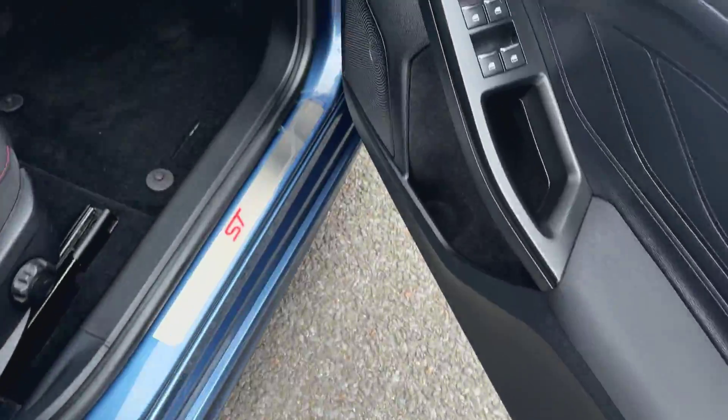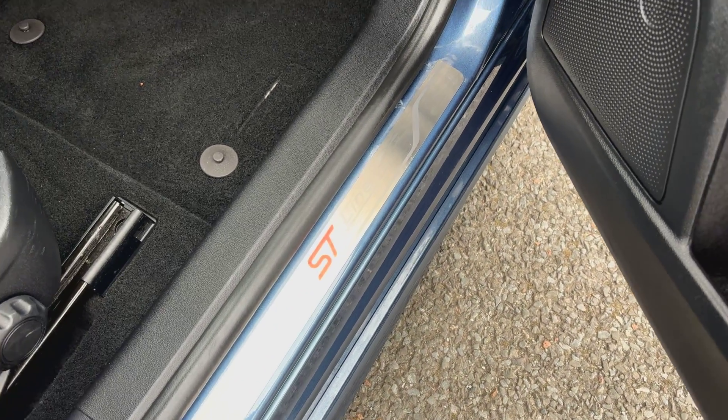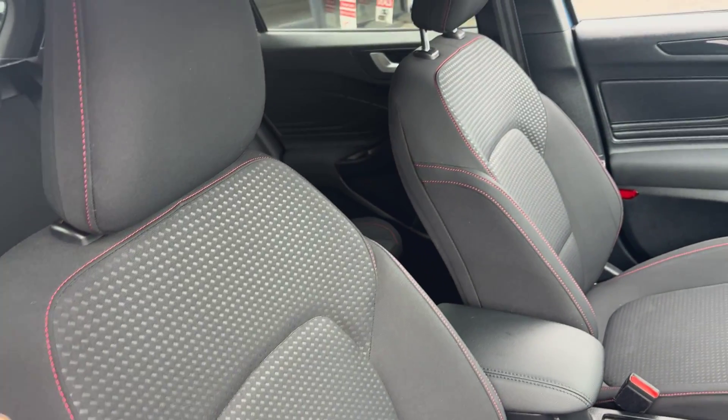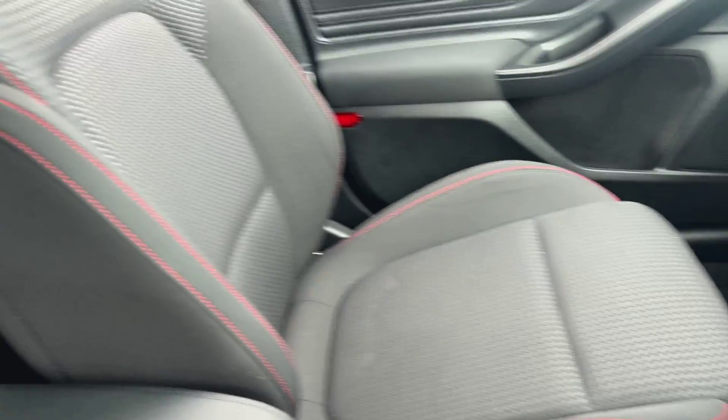Jumping inside, specification-wise you get four electric windows, electric mirrors, and the lovely ST-Line kick plates as well. Looking at the driver's seat, it is free from any major rips or cigarette burns — it is all in good order throughout. Same with the passenger seat, that is all in good order as well. You can tell it's not been smoked in; there are no signs of any smoke smell inside.